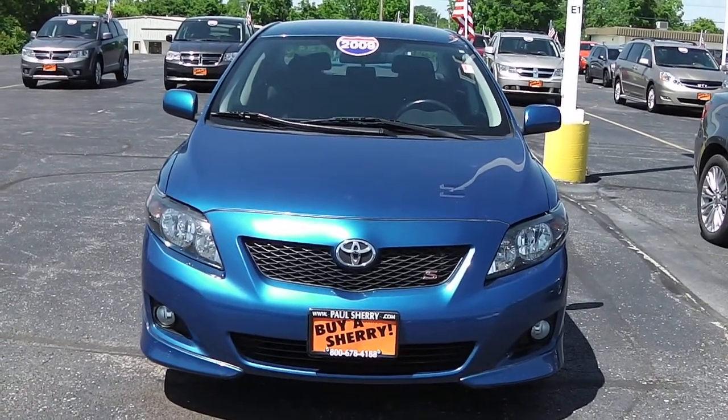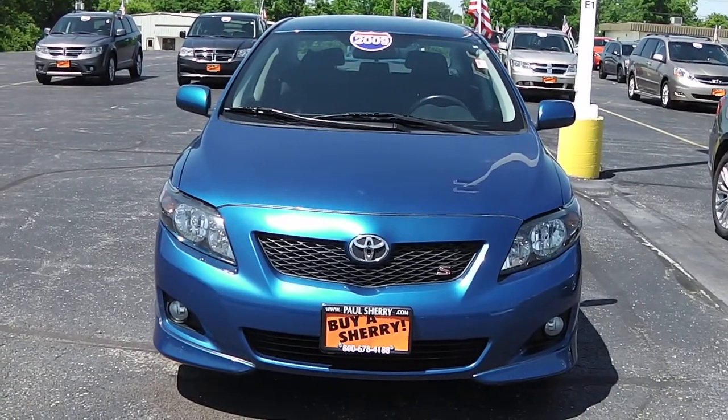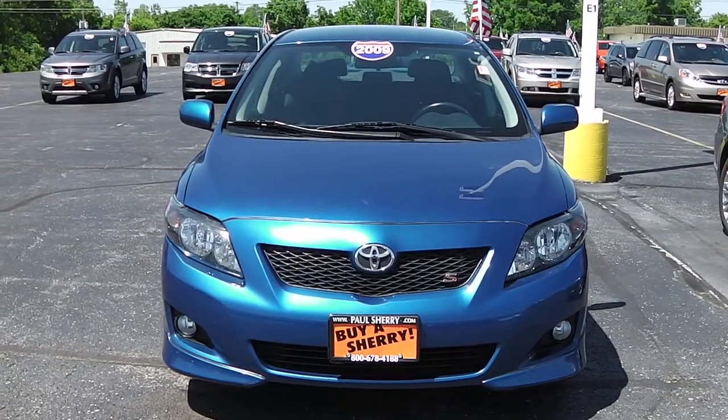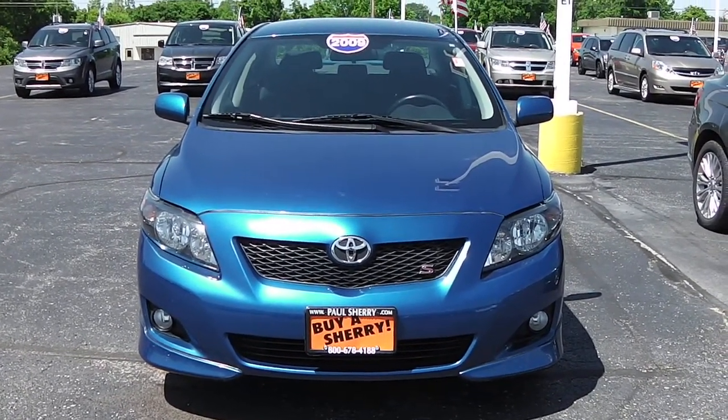Hello folks, this is Nick Ruiz here at Sherry Chrysler Dodge Jeep Ram and RVs here in Piqua, Ohio. Today I'm showing you a 2009 Toyota Corolla S, stock number 27038A.